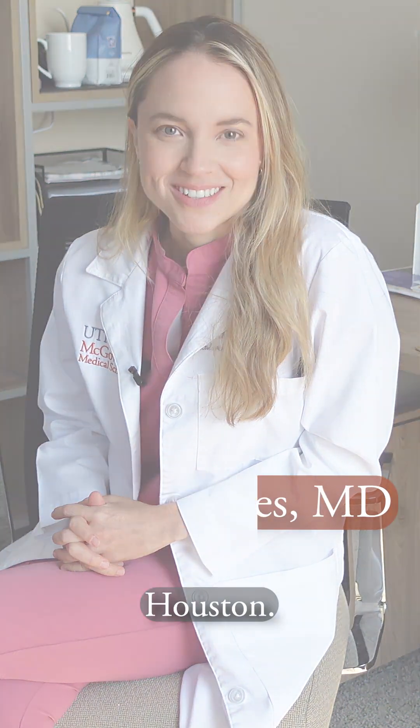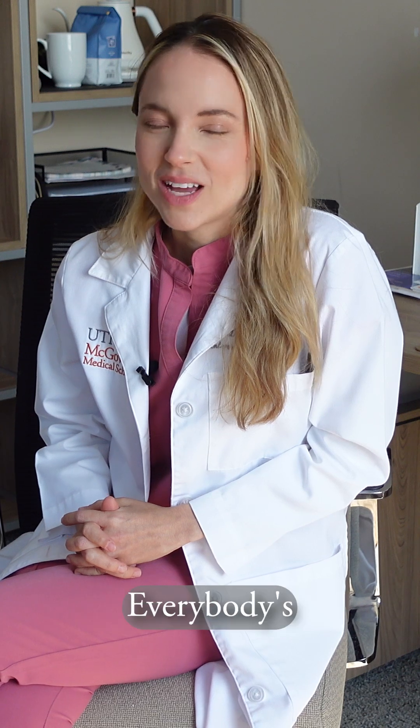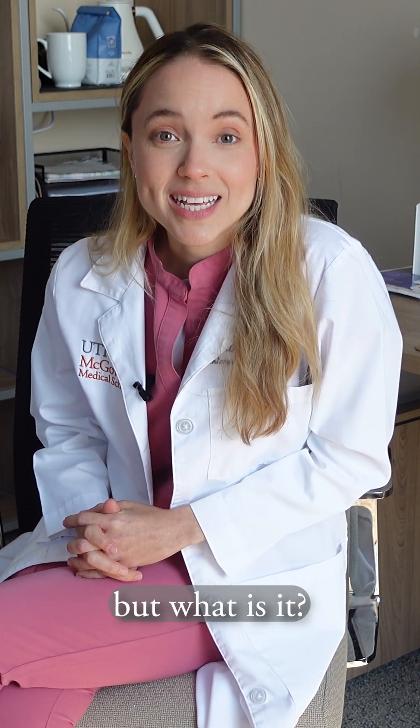I am Claudia Cotes, I'm the Chief of Breast Imaging at UT Health Houston. Dense breast tissue — everybody's talking about it, but what is it?